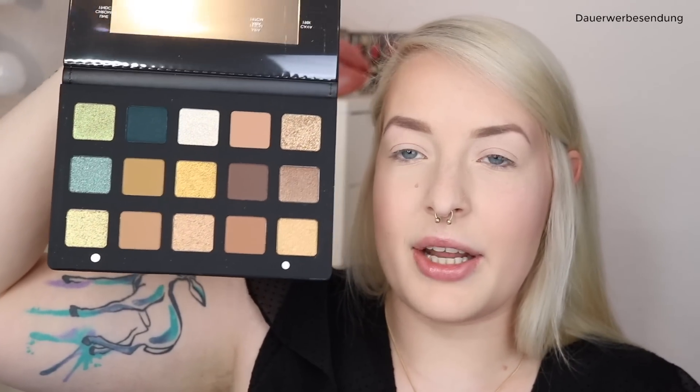So sieht das Innenleben der Palette aus. Ihr habt hier eine Folie, die man theoretisch rausreißen könnte, wo die Namen draufgedruckt sind. Das werde ich natürlich nicht rausreißen, auch wenn die mich prinzipiell immer nervt. Finde ich aber cool, dass die eigentlich so fest ist, weil die losen Folien lasse ich immer überall liegen. Das ist meine erste Natasha Denona Palette, insofern bin ich unfassbar gespannt, wie die Lidschatten sich auf dem Auge machen.